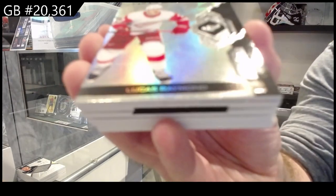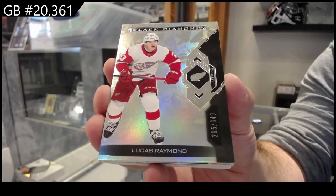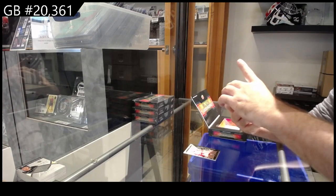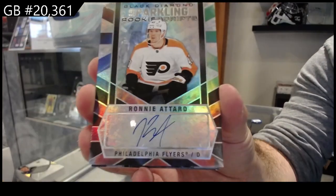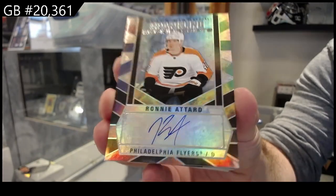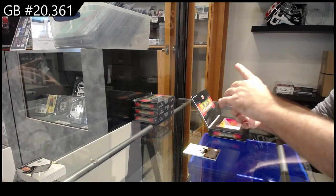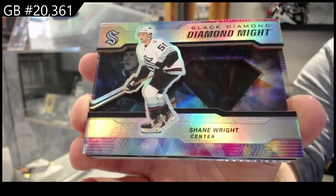We've got number 349 — Lucas Raymond. Sparkling Rookie Scripts of Attard for Philly. I think Philly has the second or third most hits in the product as well. For Seattle, Diamond Might to 99 — Shane Wright.